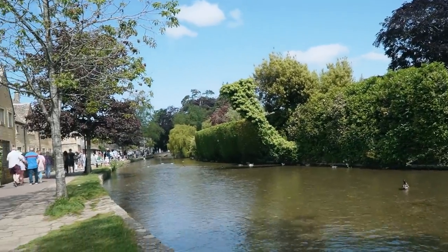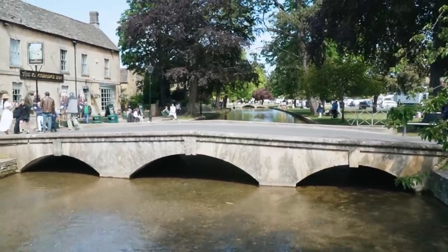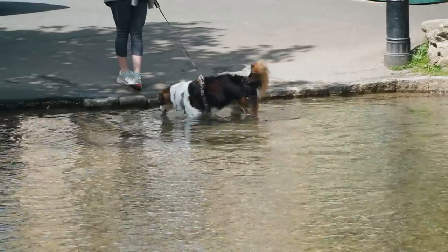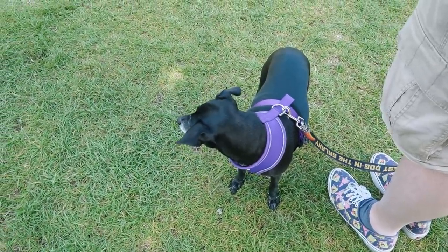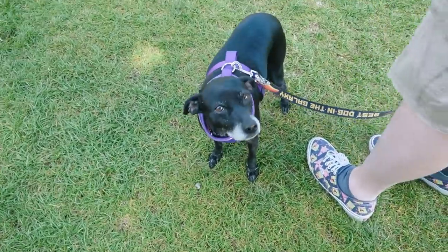We've come to Bourton-on-the-Water, also known as the Venice of the Cotswolds. It is so lovely here. Jason and Josh were saying that this is one of their favorite places in the Cotswolds — and I can see why, because just immediately upon arriving there's this cute river that runs through the center of town, and there are all these adorable little bridges. There are people just lounging out on the lawn. I love that there are dogs enjoying the water.